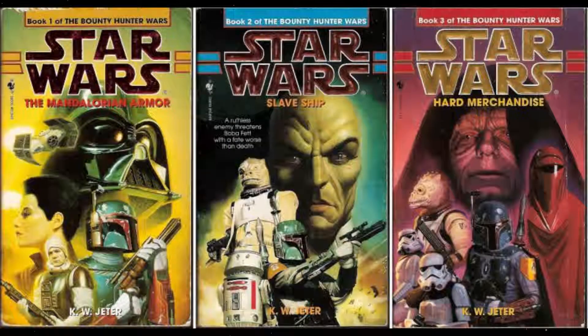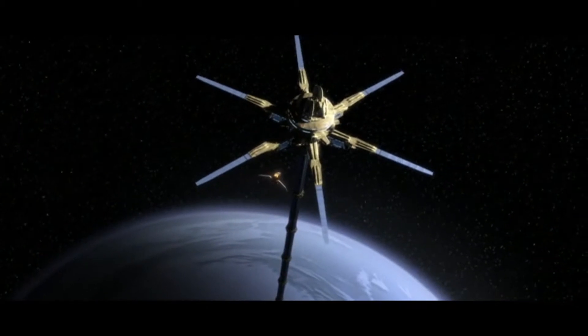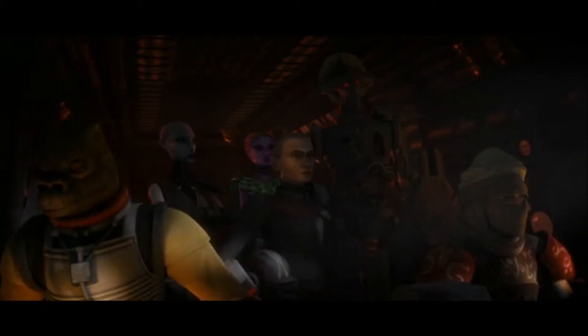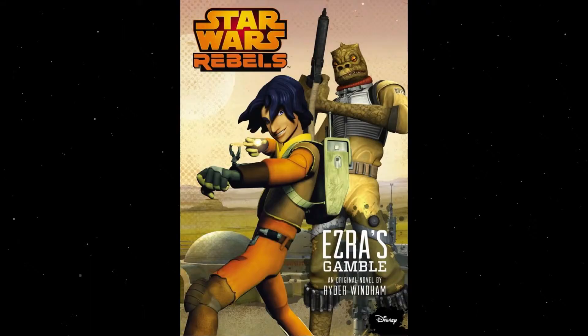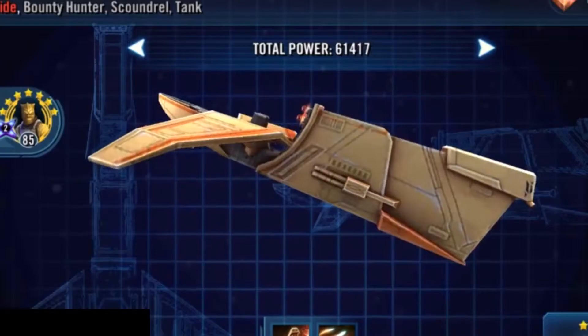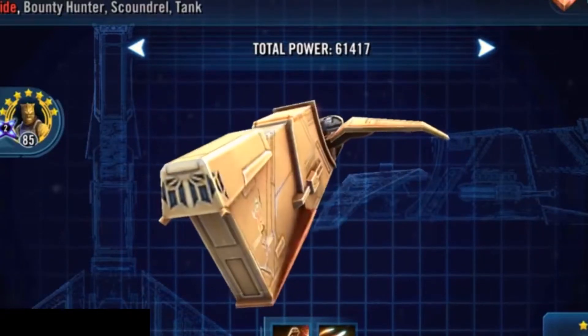Bossk eventually regained the ship and used it in many bounty hunting excursions after that, including an assignment that teamed Bossk up with Asajj Ventress and a young Boba Fett, and many years later another bounty hunt that took him to Lothal, where he teamed up with Ezra Bridger. The Houndstooth saw Bossk through many adventures and was just as notorious as its slave hunting owner.